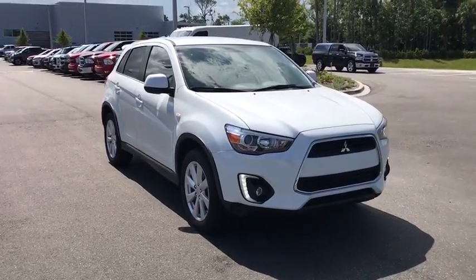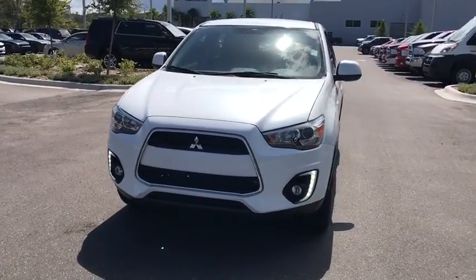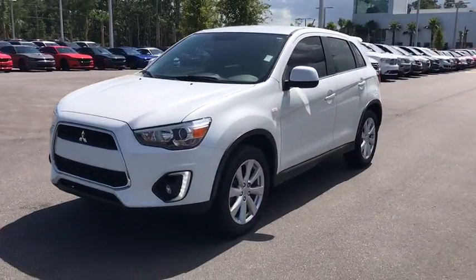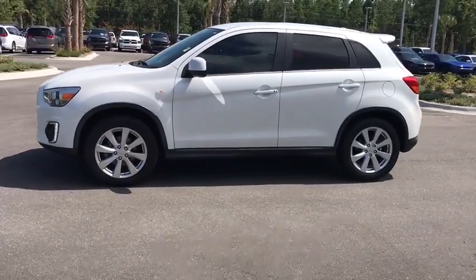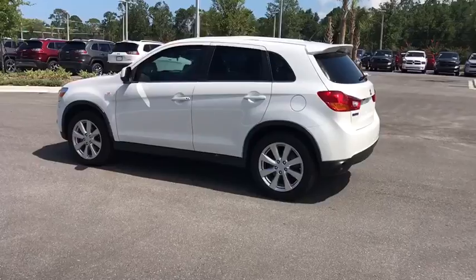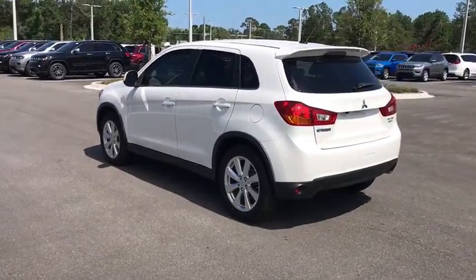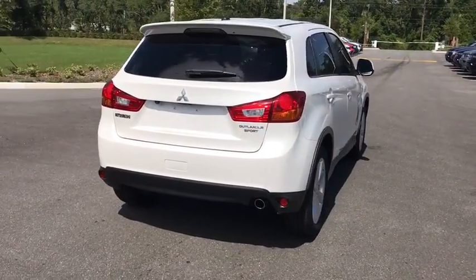The 2015 Mitsubishi Outlander Sport. The new Outlander Sport features a fuel efficient engine paired to either a five-speed manual or a continuously variable transmission, and comfortable accommodations for five. Passengers will be treated to a refined ride in comfortable surroundings with a host of welcome features. This vehicle has less than 45,000 miles.